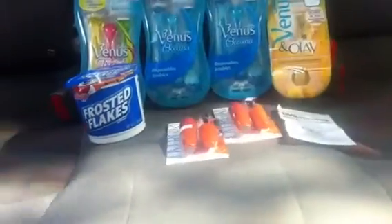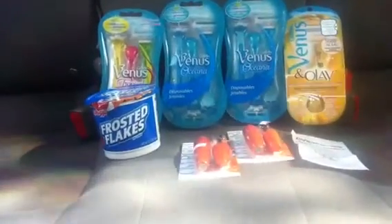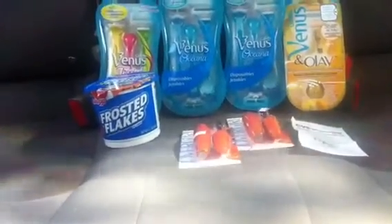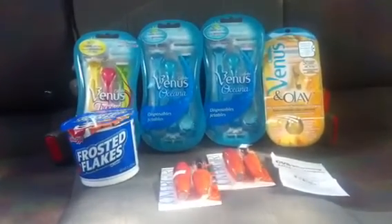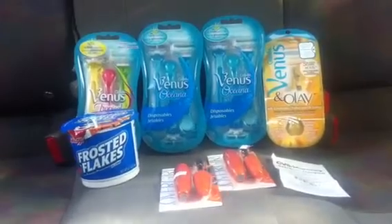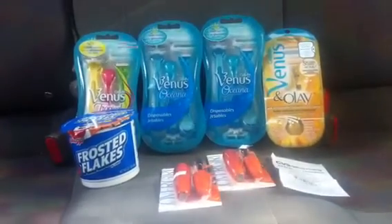Then I used the $10 and a $2 ExtraCare Buck. My subtotal was $1.56, paid $2.90 in tax, so I paid a total of $4.46. I'm supposed to get back a $10 ExtraCare Buck but it didn't print on my receipt — it says I still need $6.92 left, and I wasn't really sure why.